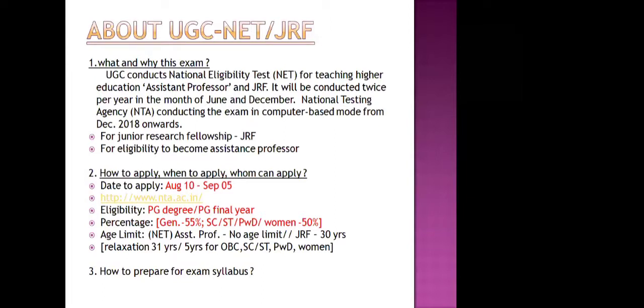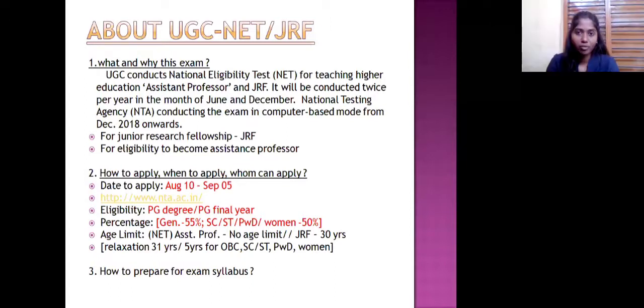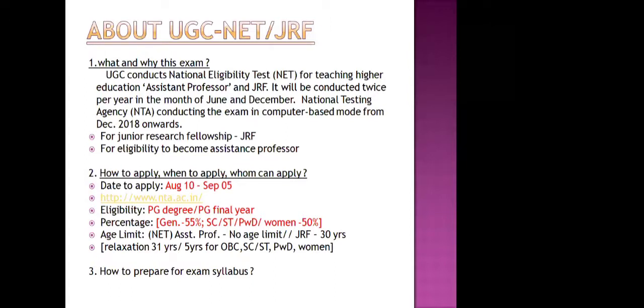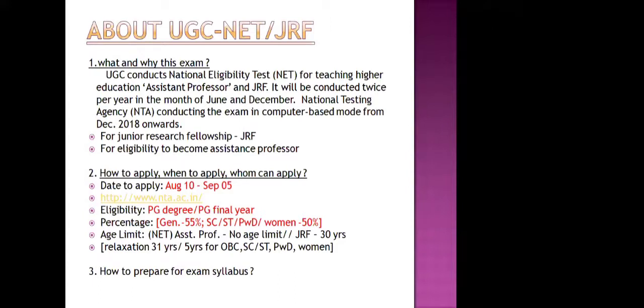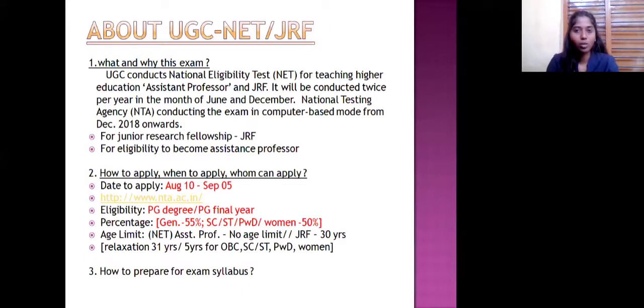We are now going to how to prepare for the exam syllabus. Do you have any doubts regarding the questions we have covered so far? Any doubts or questions you have, we can address them and then move to the other unit.